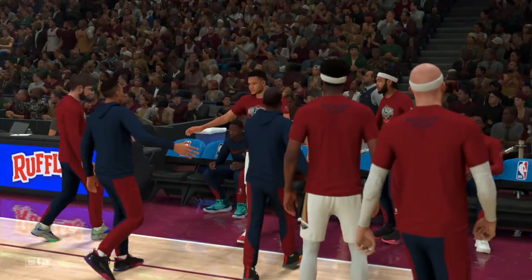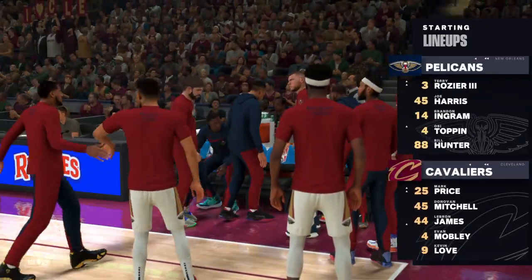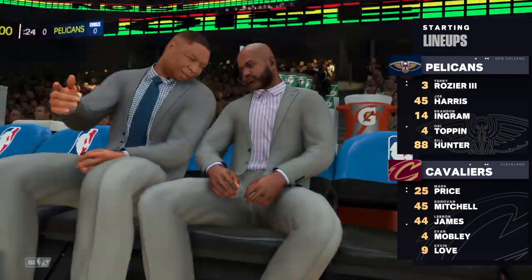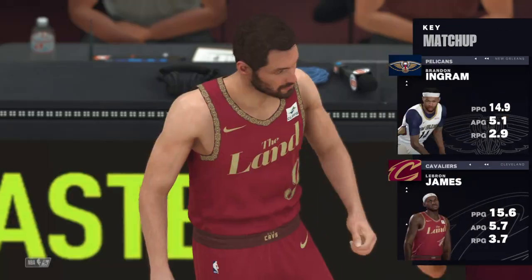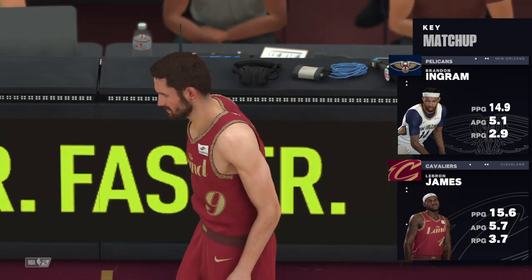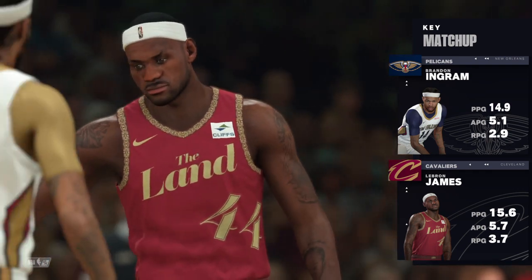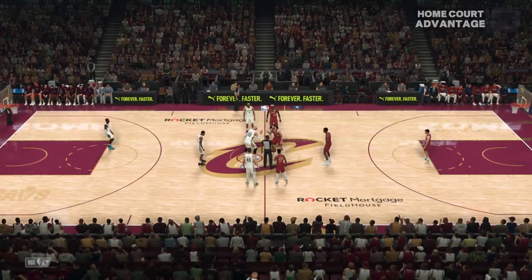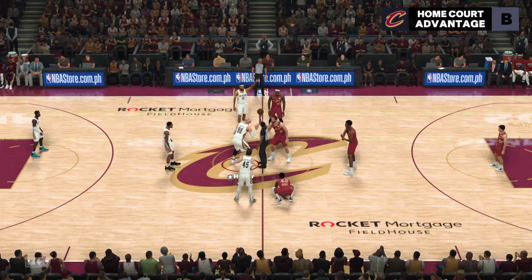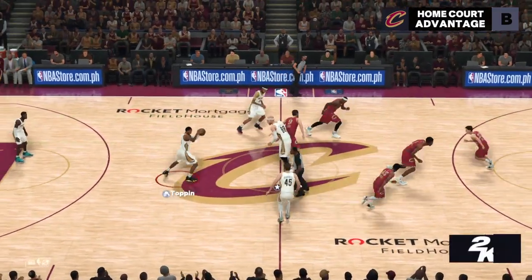A look at the starting group for the Pelicans: Brandon Ingram, Terry Rozier out there with Joe Harris, then it's Toppin, and Hunter at center. For Cleveland, we've got Kevin Love, Evan Mobley out there with LeBron James, then there's Mitchell, and it's Price in at the point. Get your popcorn ready.